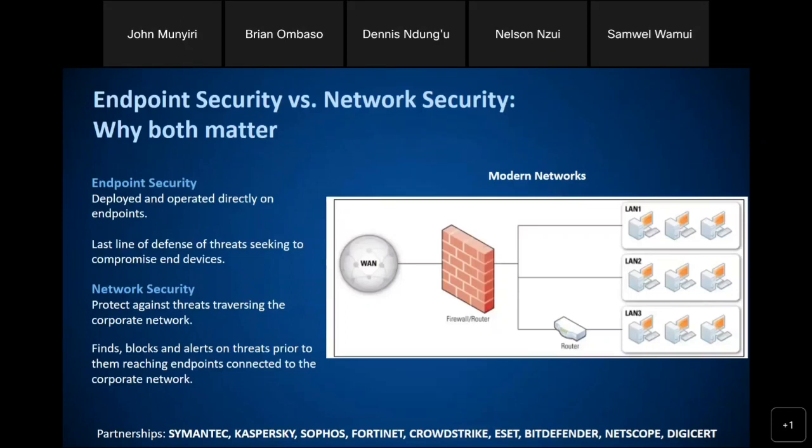My name is Samuel Wamoe. I work as the pre-sales engineer here at Aerial Technology, and I'll be pleased to take you through ZTNA firewalls and how that can come in to extend your network, to extend your cybersecurity, your networks, and also for your data — ensuring business continuity and compliance.